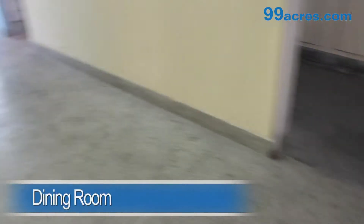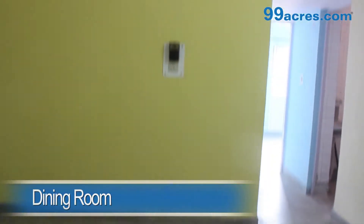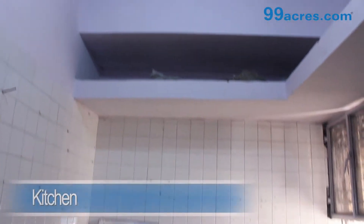There also is a semi-tiny area. The kitchen is semi-modular.